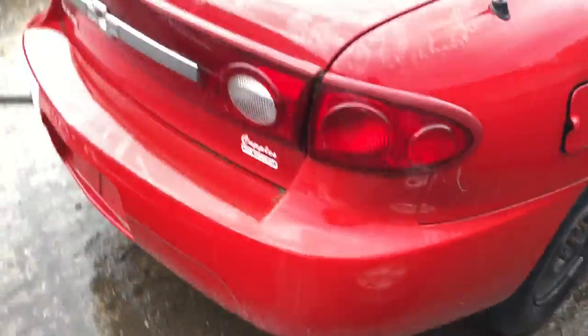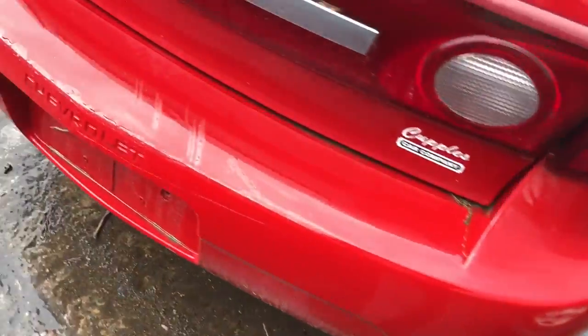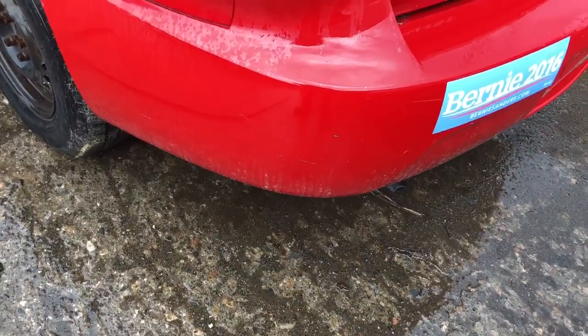Paint's coming off, good taillight, rear bumper has a couple little scuffs on it outside too.